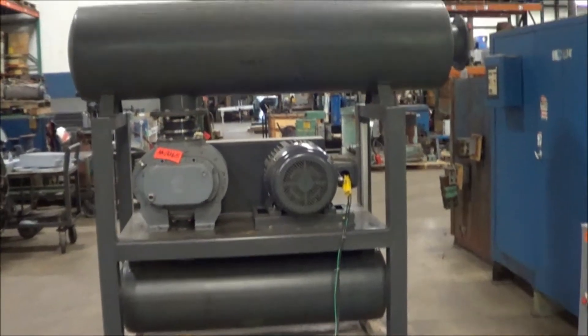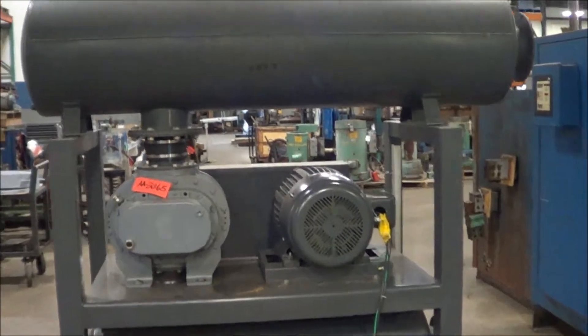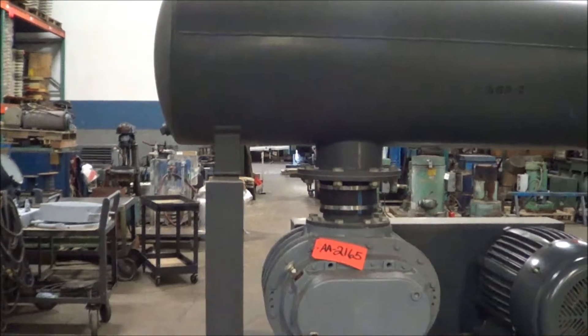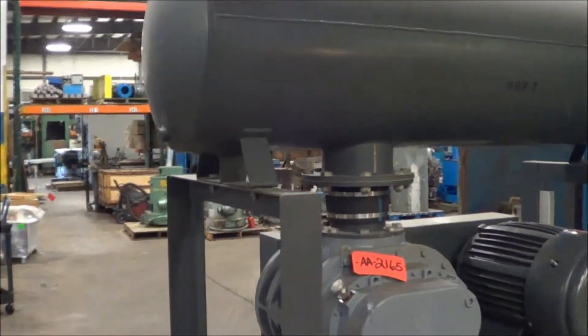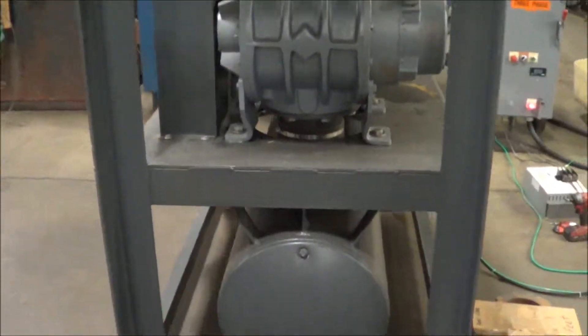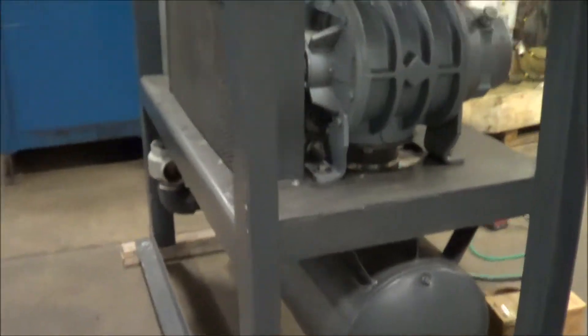Hello, you're looking at a Suter built 50 horsepower air agitation blower brought to you by Lanco. This is a model GAMD-1A. This is a 10 PSI 1093 CFM blower with dual silencers.